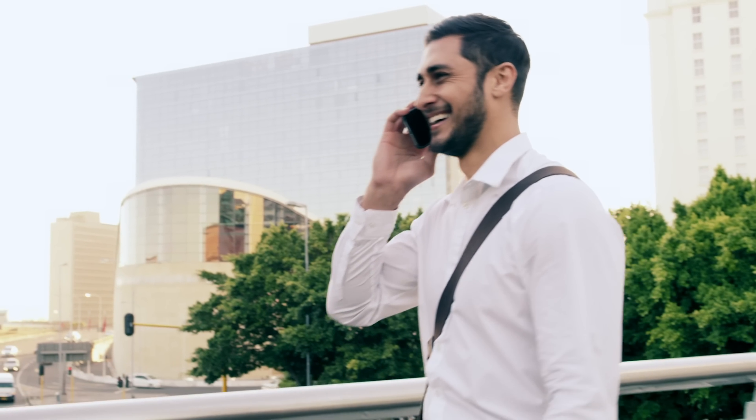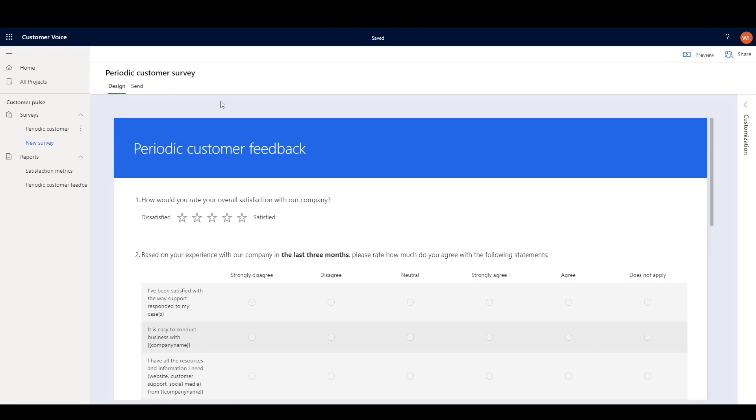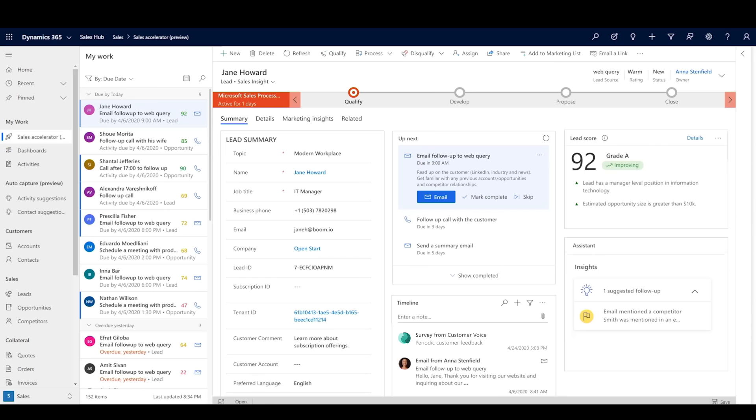To ensure your organization is delivering experiences that keep up with customers' expectations, send them surveys integrated with Dynamics 365 to streamline follow-up.